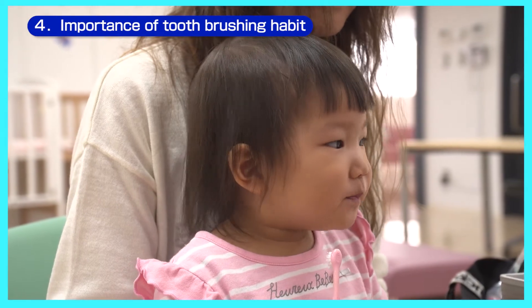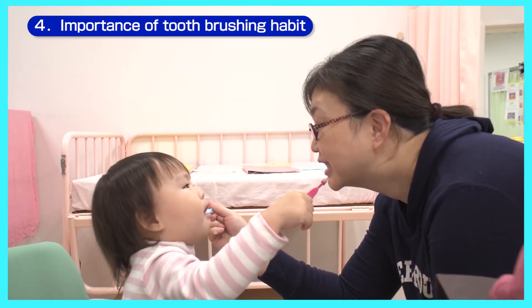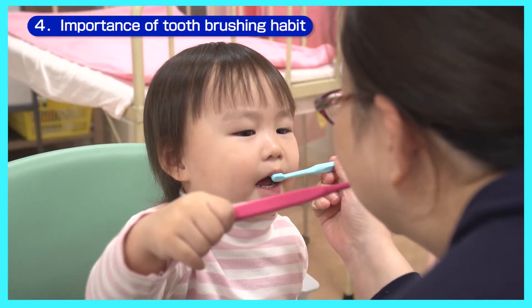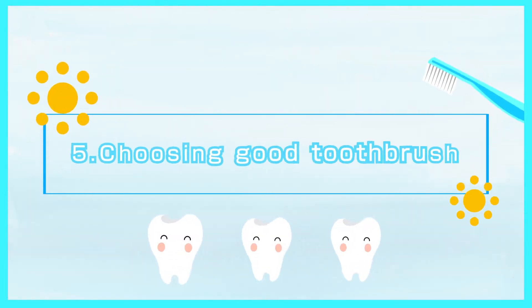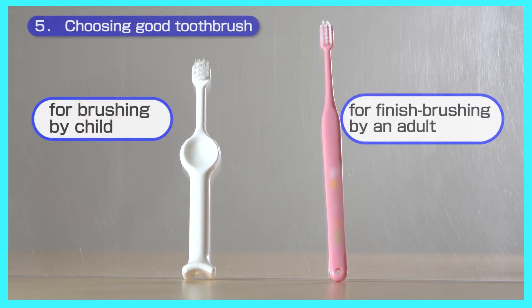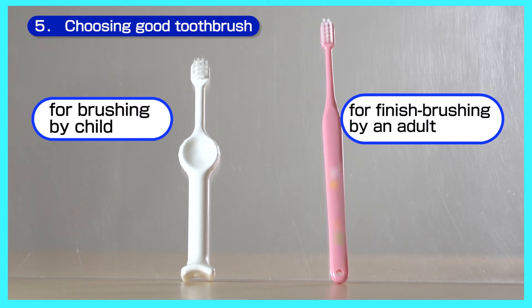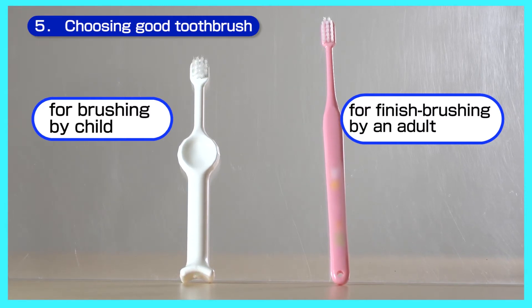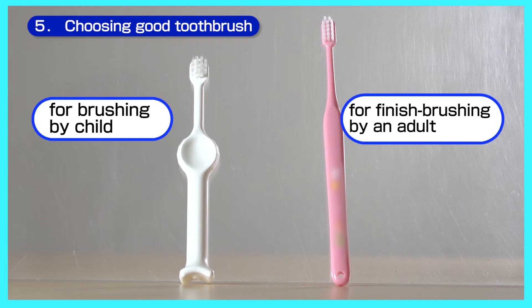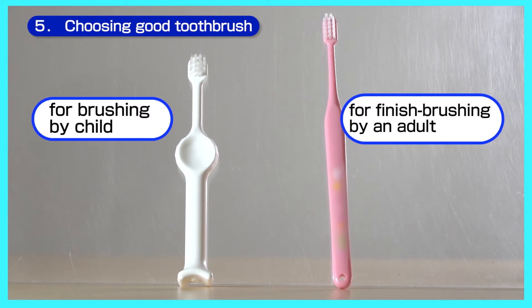It is a good idea for an adult to brush their teeth in front of the child so that they might take interest and imitate. Use two toothbrushes: one for your child to use and one for adults to finish brushing teeth with. Your child's toothbrush should be short and easy to hold, while the finishing toothbrush should be long and easy for adult use.